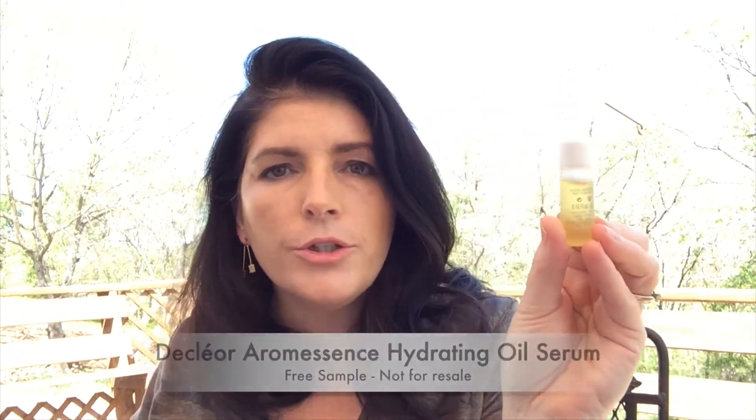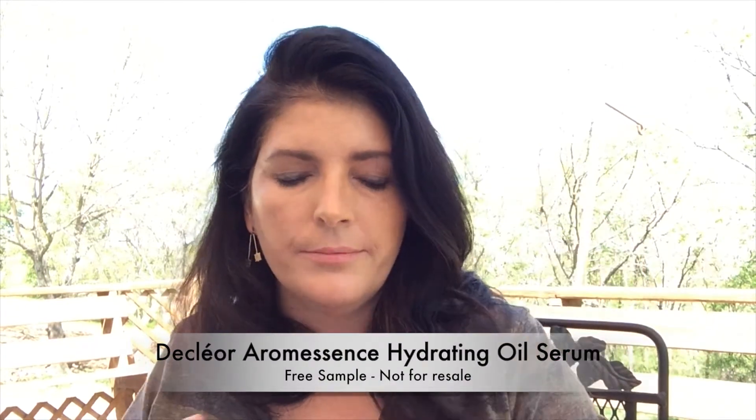The next thing is a Declare Aromas serum — a neroli hydrating oil serum. It's a 100% pure botanical blend to refine skin texture and reveal radiance. It smells very herbally — really nice, that's the neroli. But it says 'not for sale.' I have a hard time with New Beauty selling things that are marked not for sale. Why is New Beauty selling these things when they're not for sale?